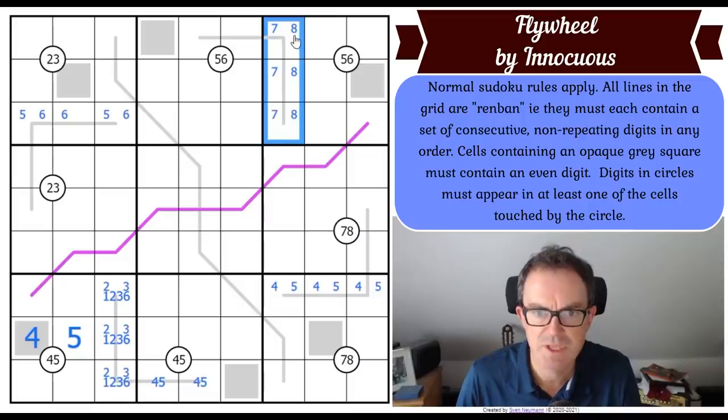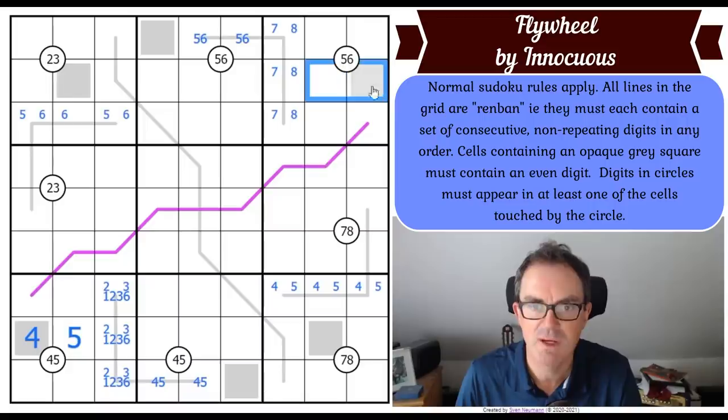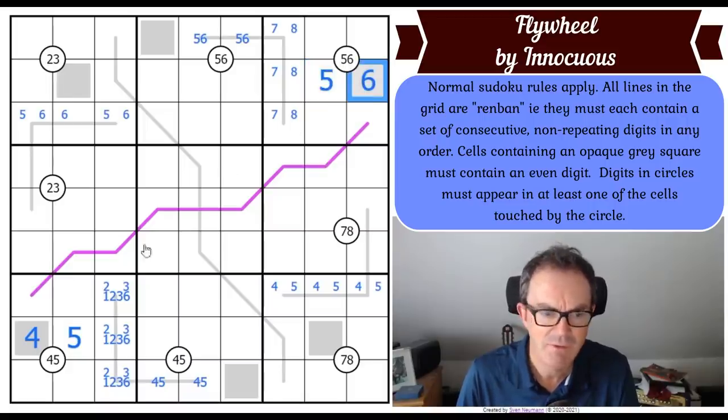This is better because seven and eight are closer to an extreme. This five-cell renban line has an eight and a seven on it, so it's either eight-seven-six-five-four or nine-eight-seven-six-five - either way it's got a five and a six. That five and six must go in this domino because they can't go in those three squares because of the quadruple. So this is a five-six pair and that's a five-six pair.